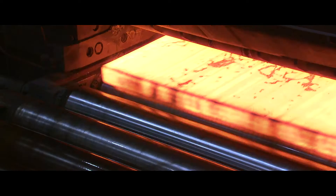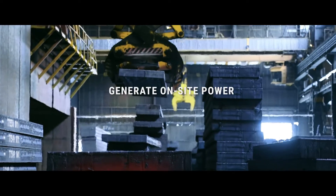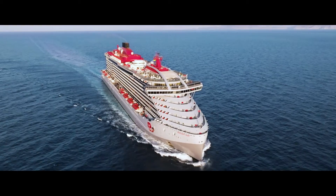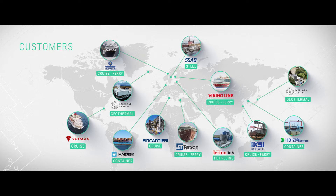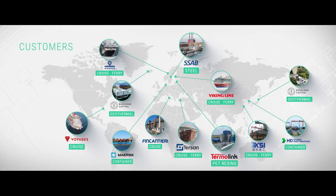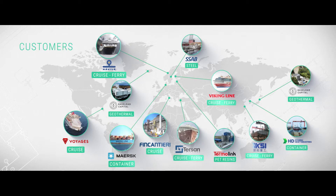Heatpower helps our customers to reduce energy costs, generate on-site power, and achieve environmental goals. The technology is proven across a range of industries, from global leaders in industrial manufacturing to geothermal and traditional power producers, and sustainable shipping.